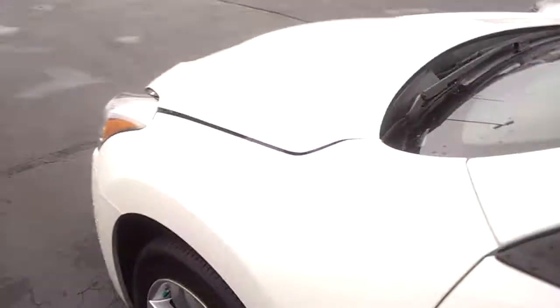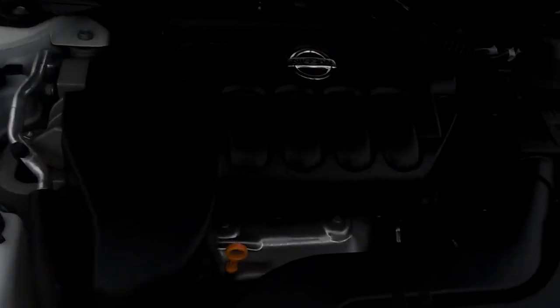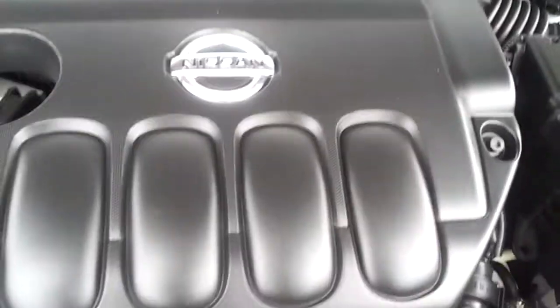I'll pop the hood here and let you take a listen to the engine. Put the phone down in there so you can hear it — no odd noises or anything like that. All these newer motors, they all sound like sewing machines.